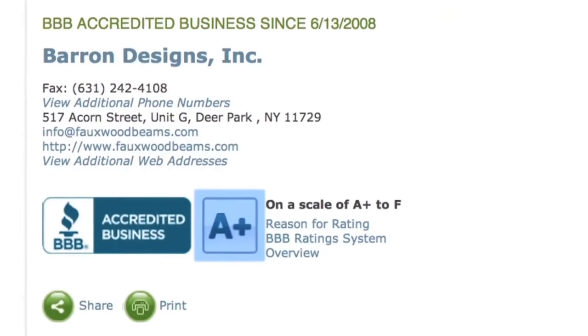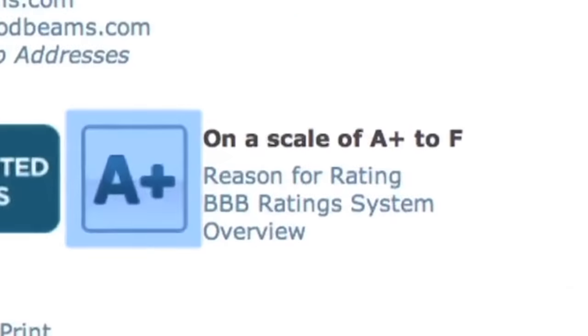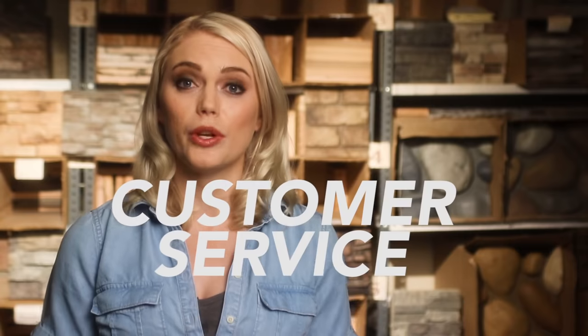Check their Better Business Bureau rating — ideally they have an A or A-plus rating. You want an experienced customer service team there to answer your questions, not a general service desk where all they can do is show you a catalog and leave you on your own to figure it all out. In the end, you want an established company that will stand behind their product.